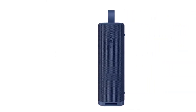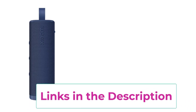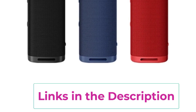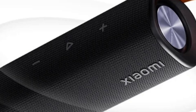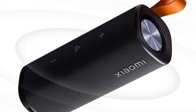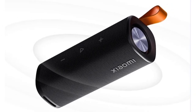One of its standout features is the 12-hour ultra-long battery life, allowing you to enjoy continuous music playback without frequent recharging, perfect for all-day adventures. The TWS True Wireless Stereo Combo functionality lets you pair two speakers together for an enhanced stereo sound experience, allowing you to fill larger spaces with your favorite tunes. With its sleek, portable design, the Xiaomi Sound Outdoor speaker is easy to carry, making it the ideal companion for any outdoor activity. Whether you're hiking, enjoying a picnic, or simply relaxing in your backyard, this speaker promises to elevate your audio experience.